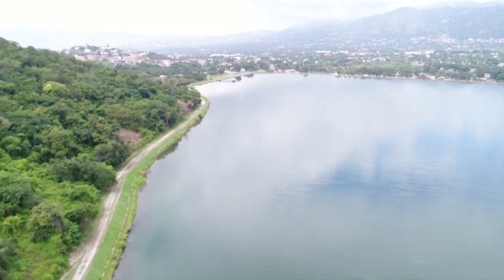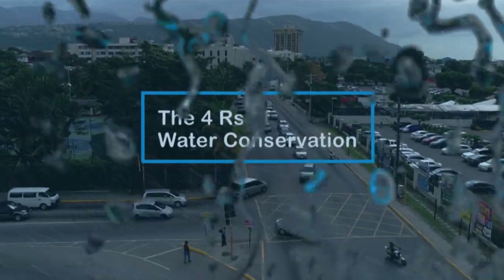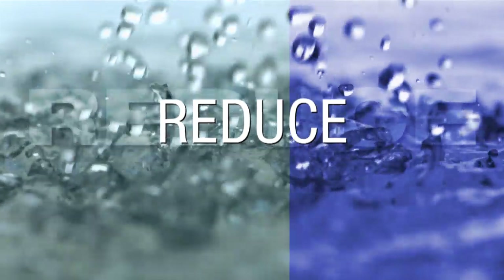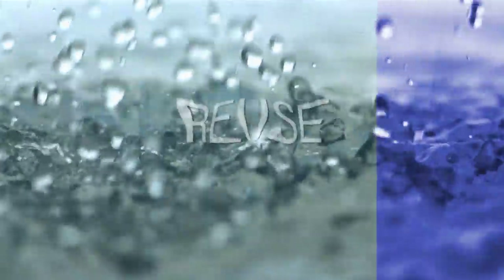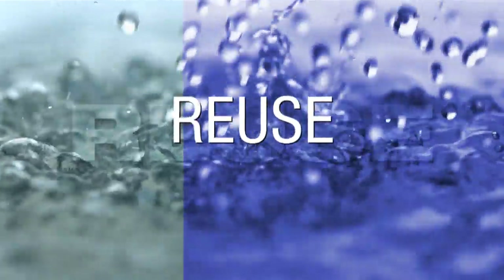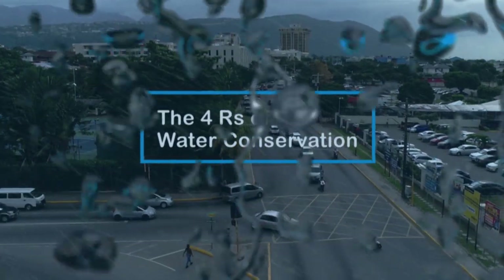Water is precious, so we encourage everyone to practice the four R's of water conservation. Always remember to reduce your use of water wherever possible, replace water-wasting devices with water-saving devices, reuse water wherever possible, and wherever leaks are found, please repair them quickly. Don't delay — practice the four R's of water conservation today.